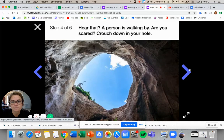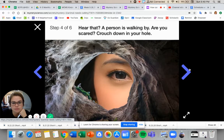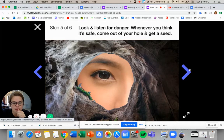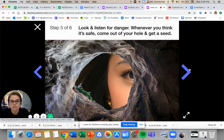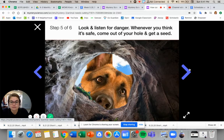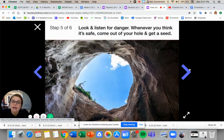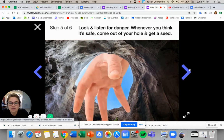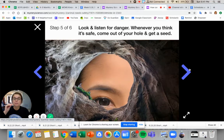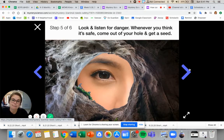Imagine you've crouched down in your gopher hole, looking out. Do you hear that? A person is walking by — are you scared? Crouch down in your hole. Go to the next slide and we'll play a game. Look and listen for danger. Whenever you think it's safe, come out of your hole and get a seed. Are you ready? Go! Whenever you think it's safe, hop out of your hole. That doesn't sound safe — you went back down in your hole. Now it might be safe, so go out and grab a seed. Now you might run away because you think there's someone trying to grab you. Now I think you can go out and grab a seed — no, you need to go back in your hole. Great job.